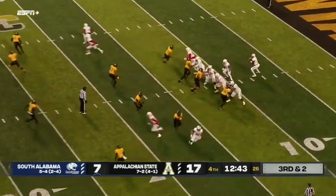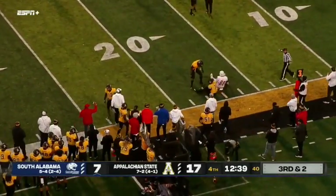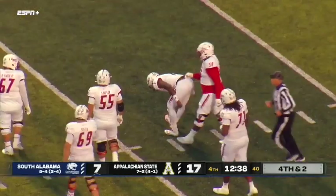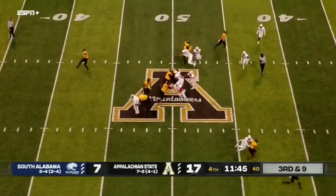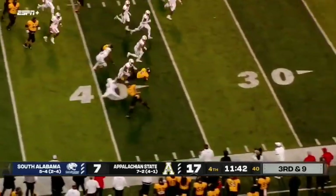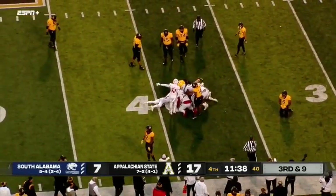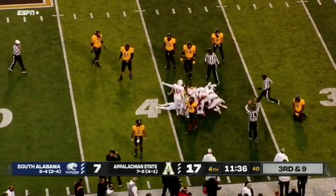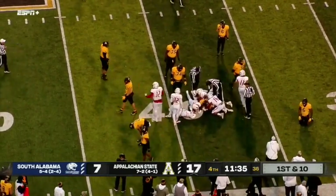Third down and two coming up for the Jaguars. A short pass on the Mountaineer sideline intended for Sefzik. That's part of this ten-point deficit — third down and nine. Peoples lost the football — a scrum for it at the 42. They're going to say it was down by contact. South Alabama saying the runner was down before the ball came loose.